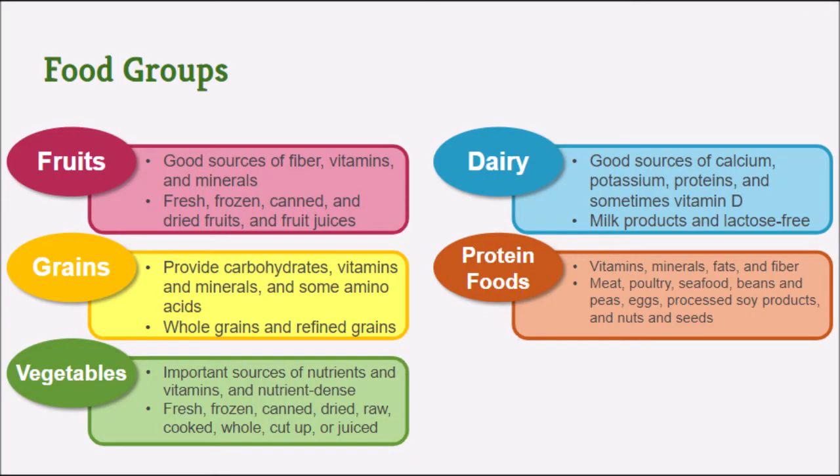Fruits offer a good source of fiber, vitamins, and minerals. Grains give you carbohydrates, vitamins, minerals, and some amino acids. Vegetables are important sources of nutrients and vitamins — they are very nutrient-dense. Dairy products are great sources of calcium, potassium, proteins, and sometimes vitamin D when it's added.